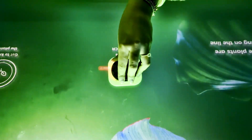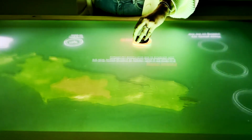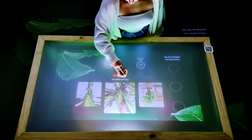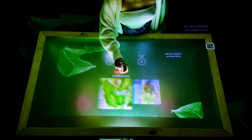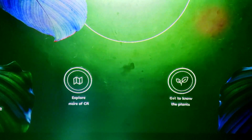The revolutionary smart table invites you to explore and discover the splendor of the Costa Rican flora. Grab your favorite plant tag on display and watch the smart table come to life when you place them on top of the screen, immersing yourself in its interactive interface.